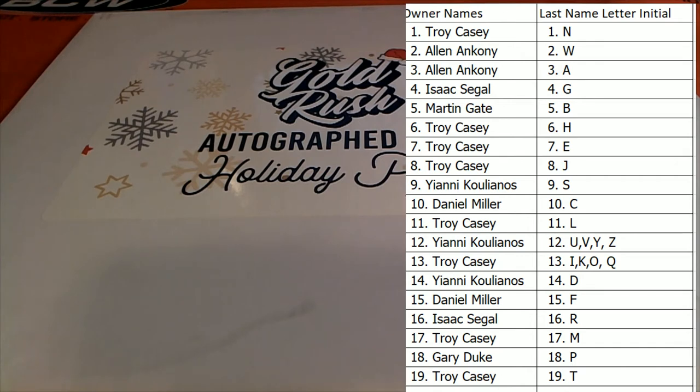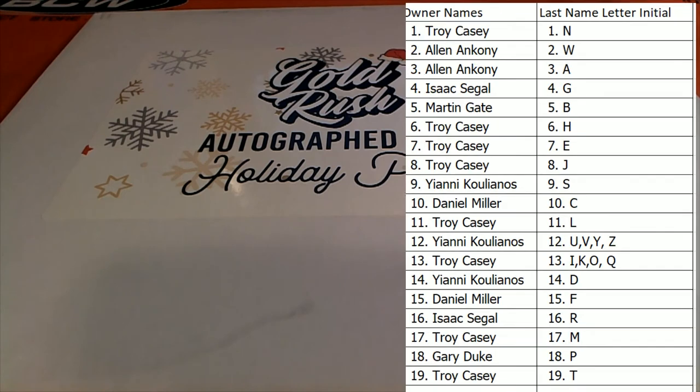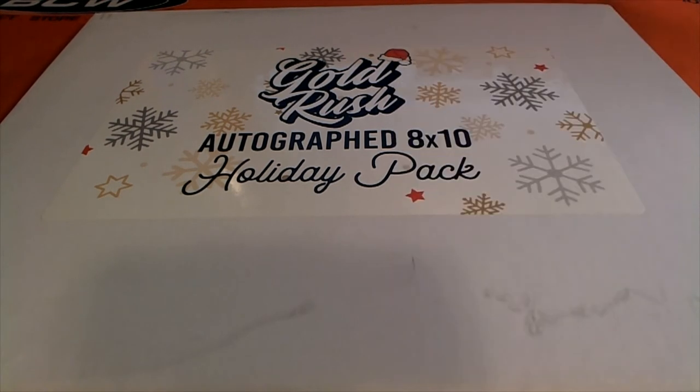All right, here we go everybody, good luck! Last name letter here, last name starts with — Gold Rush photo!